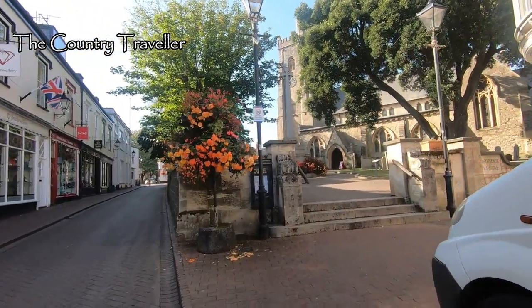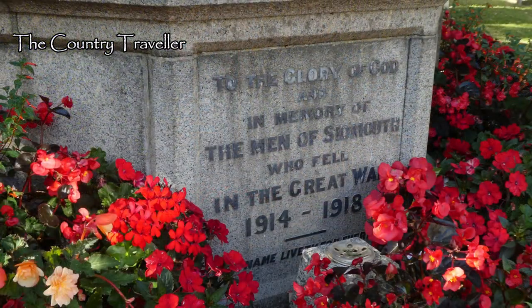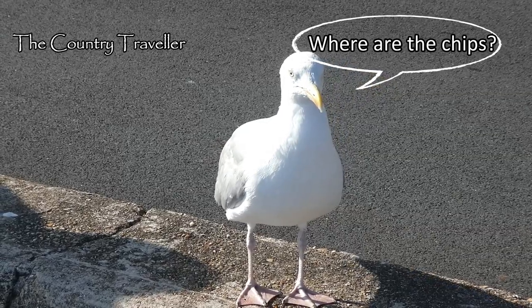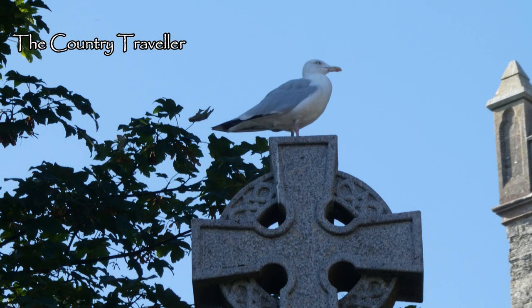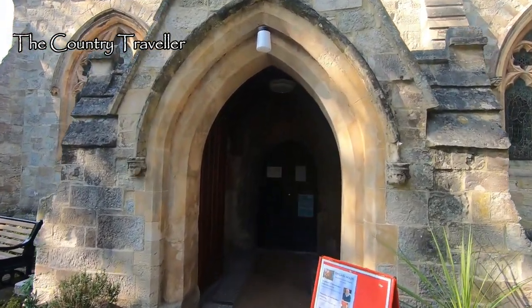If you've seen any of my other videos walking around towns, you might remember that I like to include the war memorials. Here at the war memorial in Sidmouth, I've got two for the price of one — a seagull sitting on top of the memorial. The parish church is dedicated to St. Giles and St. Nicholas.